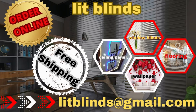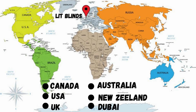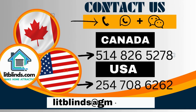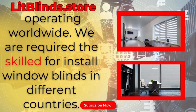Order online for free shipping. Lit Blinds Store operates in different countries: Canada, USA, UK, Australia, New Zealand, and Dubai. Lit Blinds provides free shipping and get 50% off in each country — order quickly to save your amount. Contact us: Canada 514-826-5278, USA 254-708-6262, or email islipblinds@gmail.com. Lit Blinds dot store, operating worldwide.